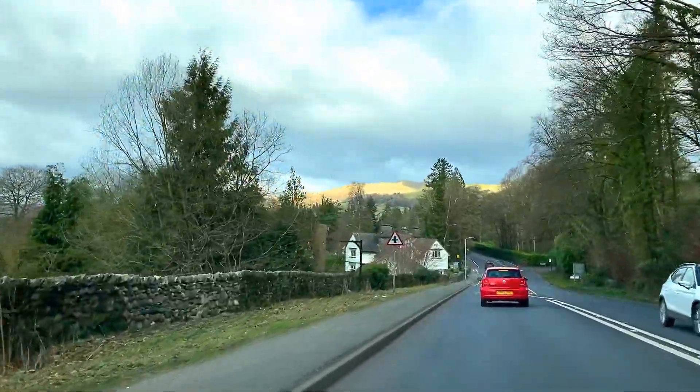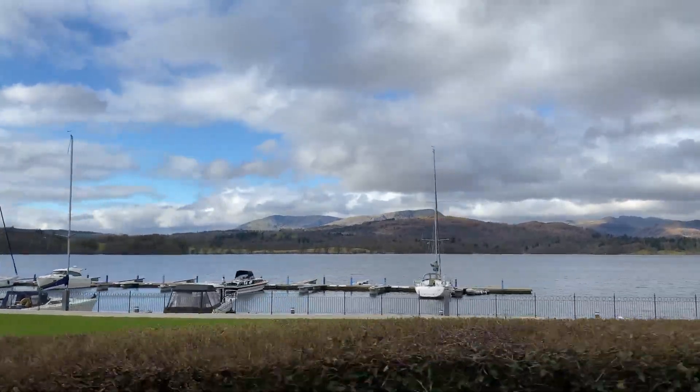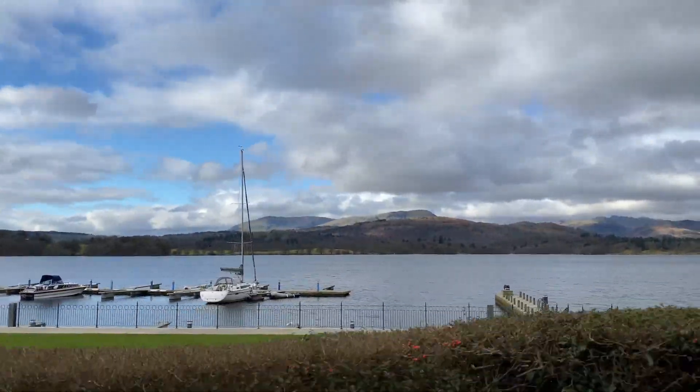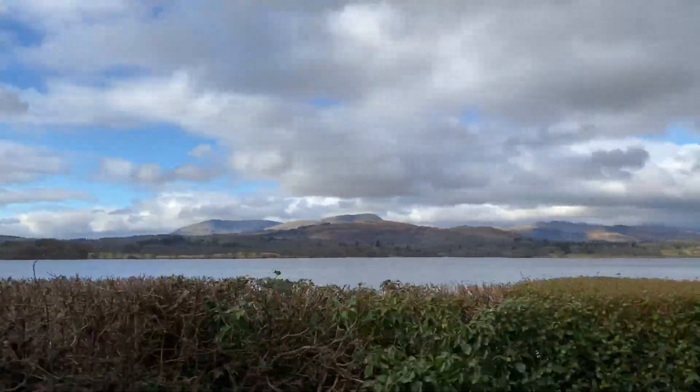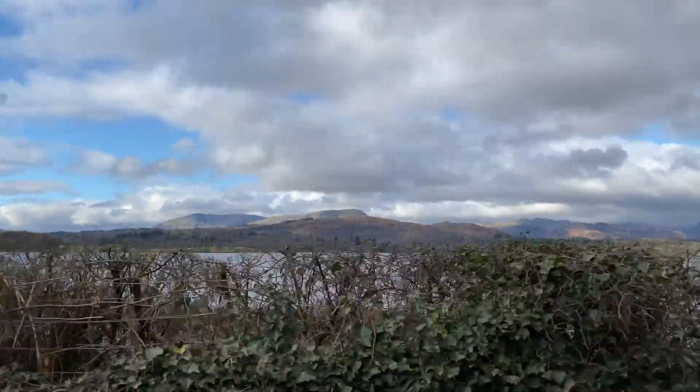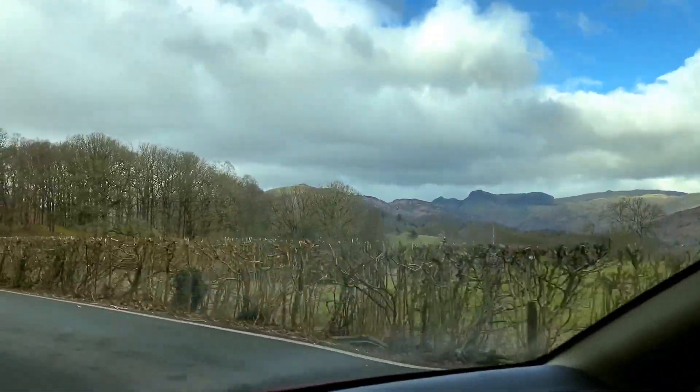On this walk, we'll be heading into the Lake District and walking up Holme Fell, which is a Wainwright walk. Alfred Wainwright was a British fell walker who devoted his life to mapping the Lake District and wrote and illustrated seven guidebooks containing 214 walks with what he called true fell tops, which many people still like to follow to this day.